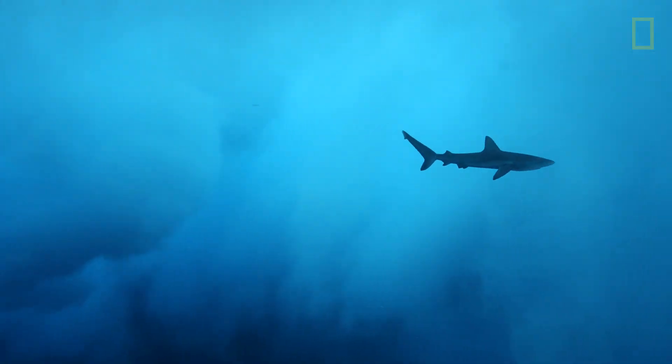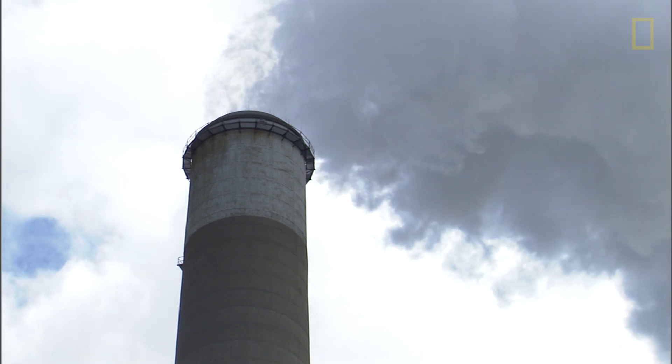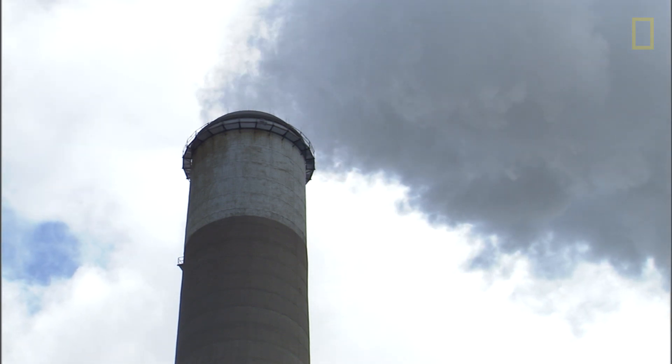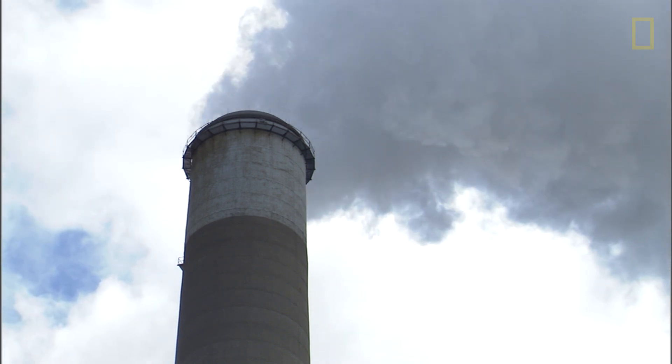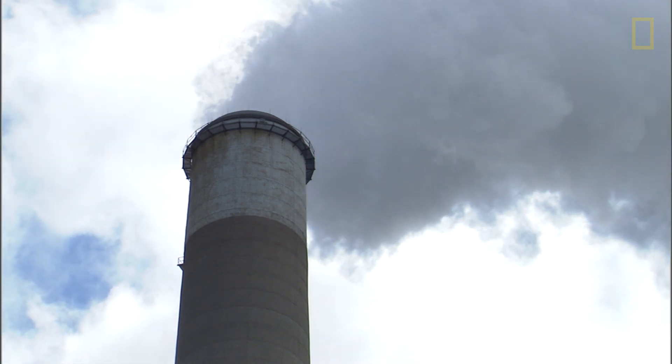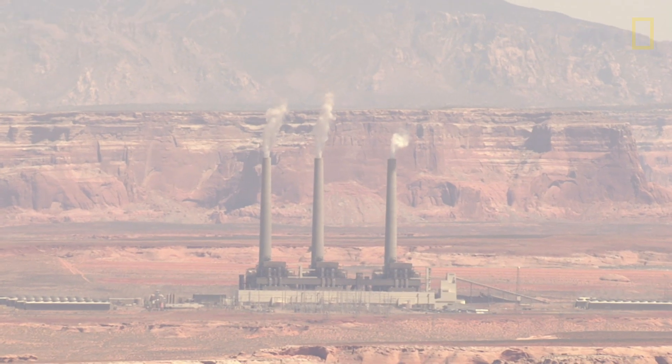While climate change today is not caused by natural events like volcanoes, it is still the result of too much carbon dioxide and other greenhouse gases emitted into our atmosphere — this time by humans. But the effect on our environment will be similar, making Gina's work extremely important.